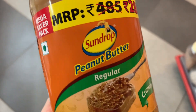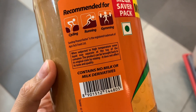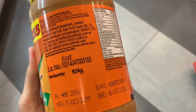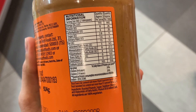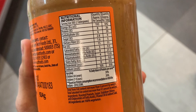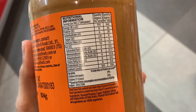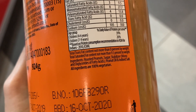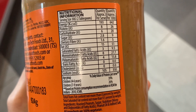Our first product is Sun Drop peanut butter. Let's look at the ingredient list. The first ingredient is roasted peanuts — as I told you, the first thing should be the stuff they are claiming to give. The second ingredient is sugar, so now you know the peanut butter is not only made with peanuts, it is also made up of a lot of sugar. The third one is stabilizer. Even if the main ingredient comes first, read the second ingredient — it is loaded with sugar.